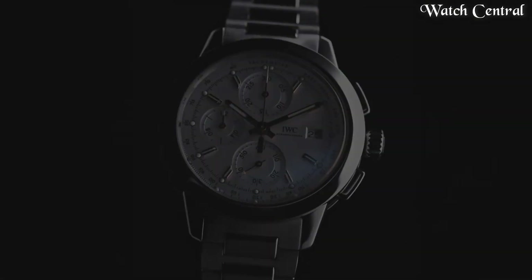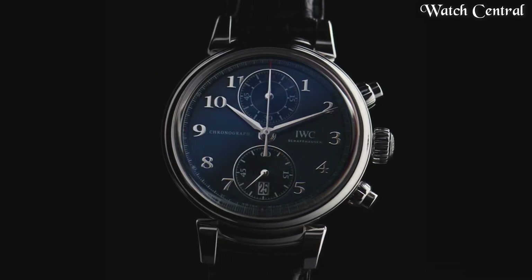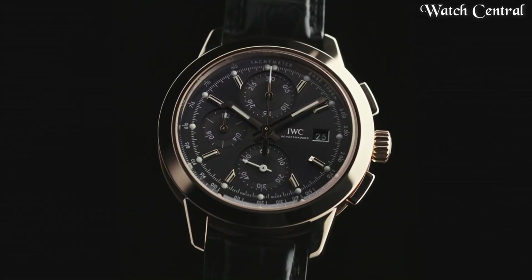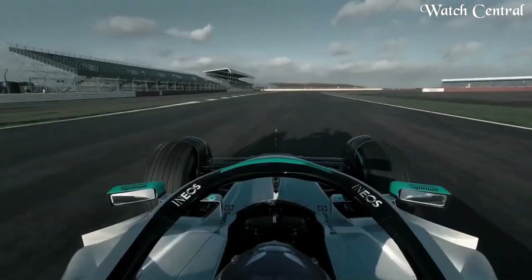Hello guys, in this video we're going to cover the best IWC watches based on specifications. All links are included in the video description below. Please like, comment, and subscribe to our channel and press the bell icon button to receive more amazing content like this.